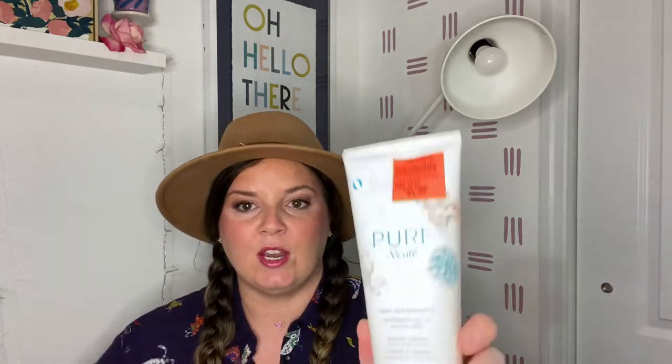Next is this — it was $1.49. It's Deep Sea Minerals Pure Venus Gillette shave cream with shea butter. It doesn't have much of a scent but I thought for $1.49 it was worth a try. This next one I don't think is the best deal — it's the Johnson hand and face wipes for $3.99, their price was $5.49. But I always need these for my car so I grabbed them.